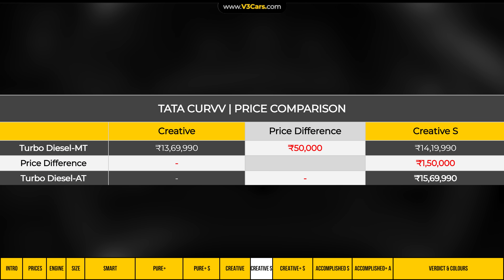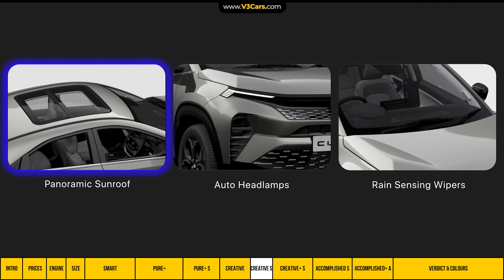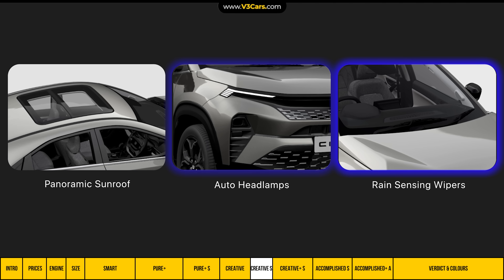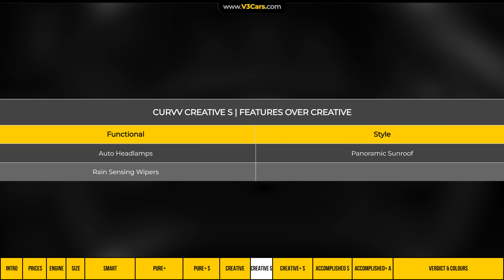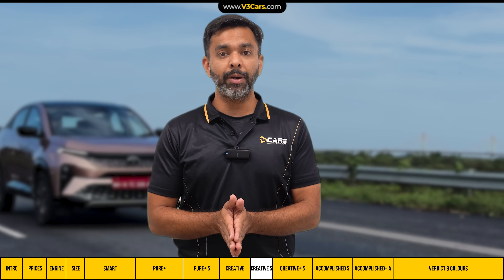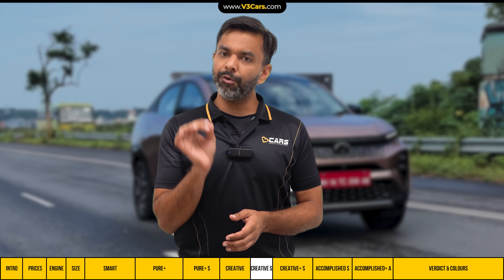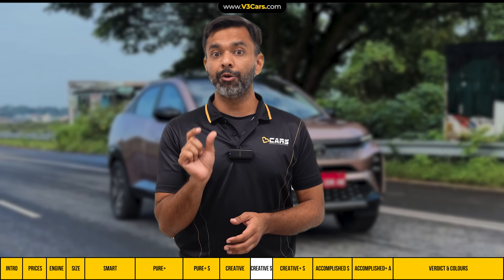Above Creative sits the Creative S variant, which costs 50,000 rupees more, and adds a panoramic sunroof, auto headlamps, and rain-sensing wipers. These are the only incremental additions for that cost. The perceived value of this 50,000 rupee upgrade is modest, and the Creative S is only suitable for buyers who specifically want a sunroof.